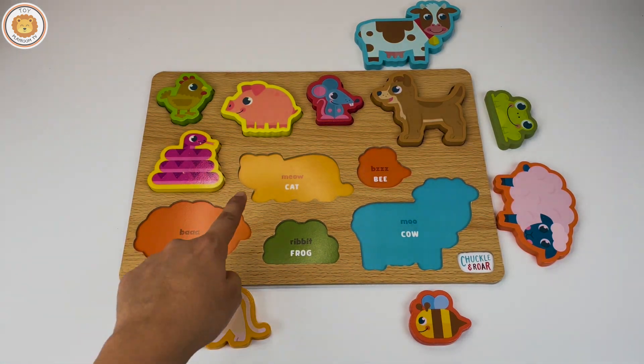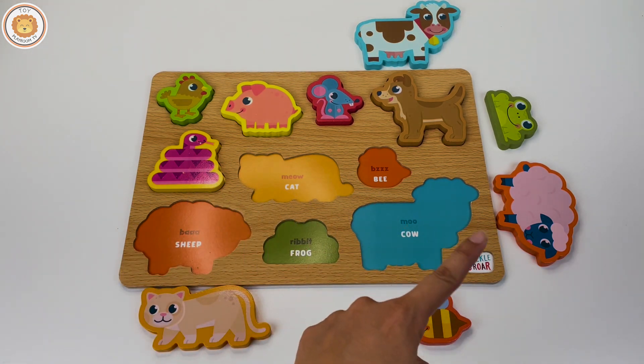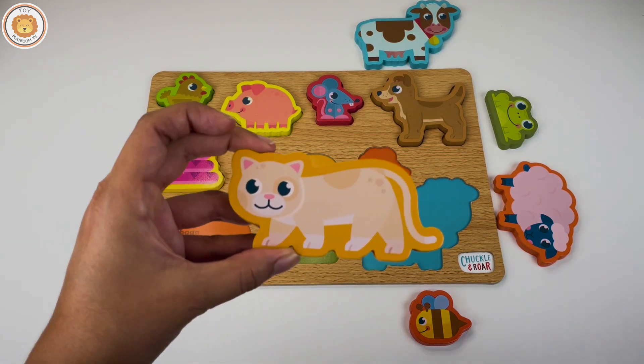Do you know what is this? It's a cat! What does a cat sound like? There we have a cat, the cat goes.